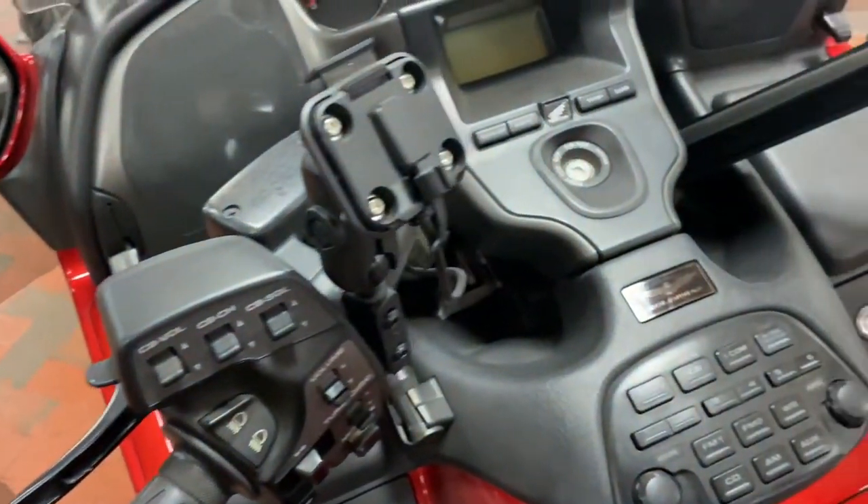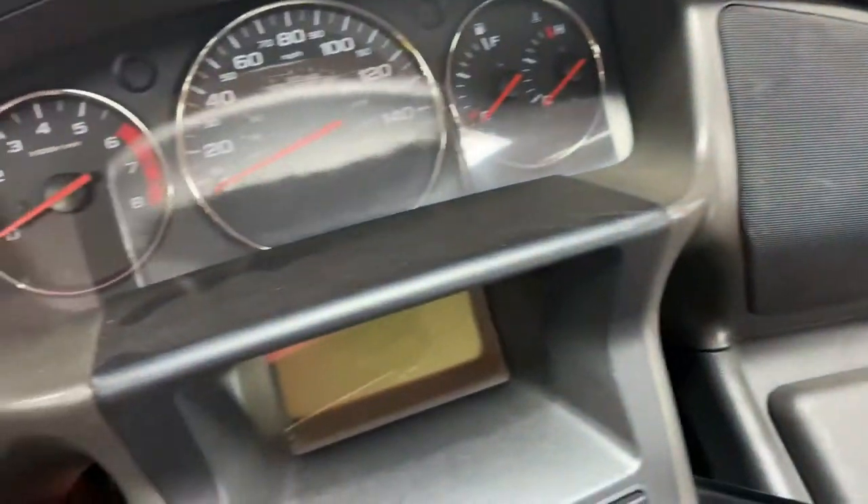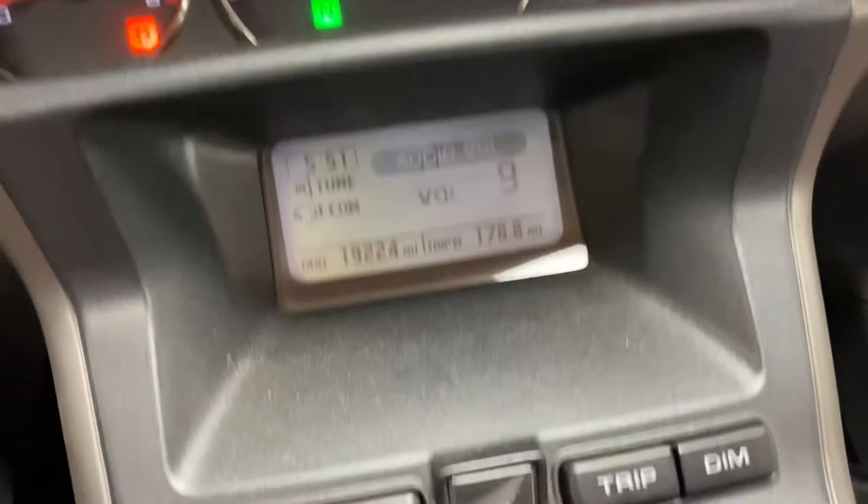This motorcycle has everything to the T — cup holders, multiple speakers, multiple compartments as well. The radio works well too.